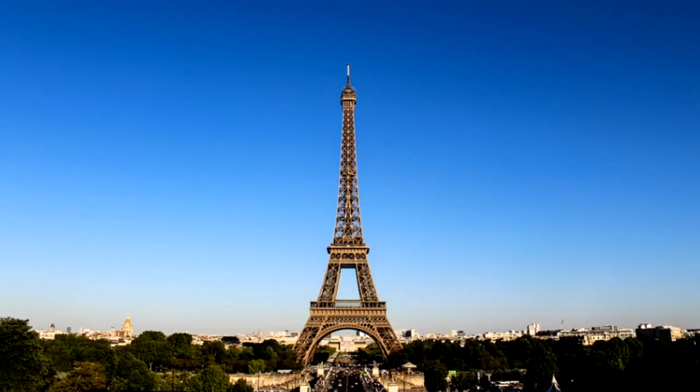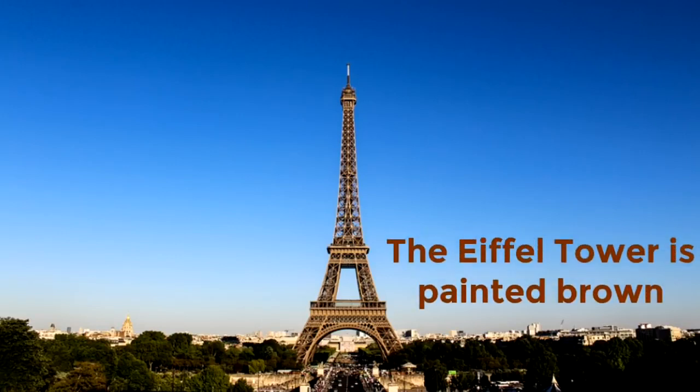Now, what color do you think they paint the Eiffel Tower? Here's a picture of the Eiffel Tower — what color do you think? The Eiffel Tower is actually painted brown. There are three shades of brown they use, with the darkest shade on the bottom and the lightest on the top. The Eiffel Tower is painted brown.